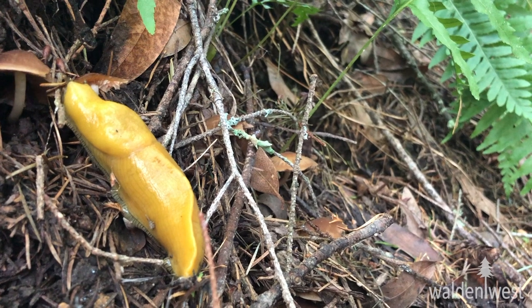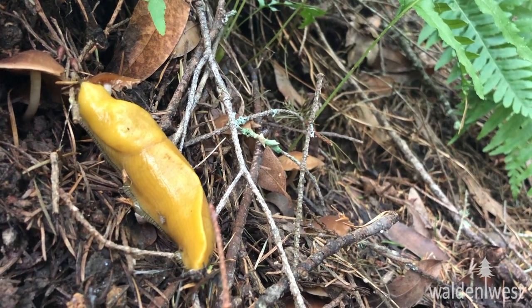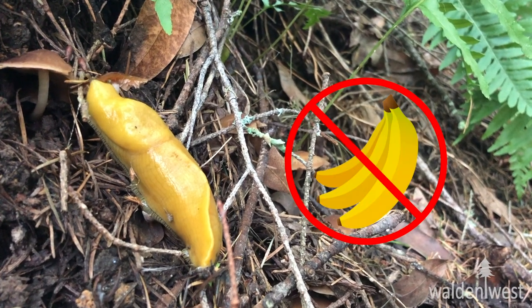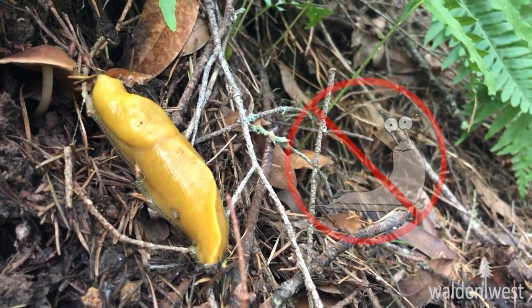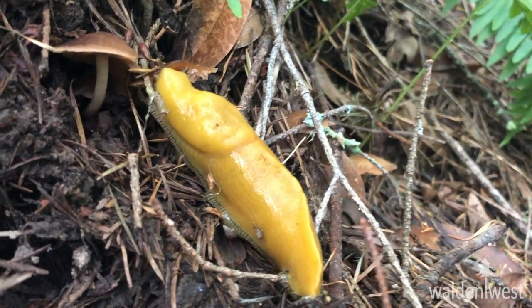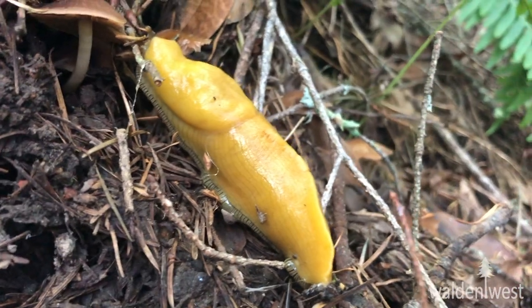Now, for the last one: it reminds me of. I'm going to challenge you to not choose 'it reminds me of a banana' or 'it reminds me of a slug' because that's too easy. The challenge will be to come up with three unique things that it reminds you of.